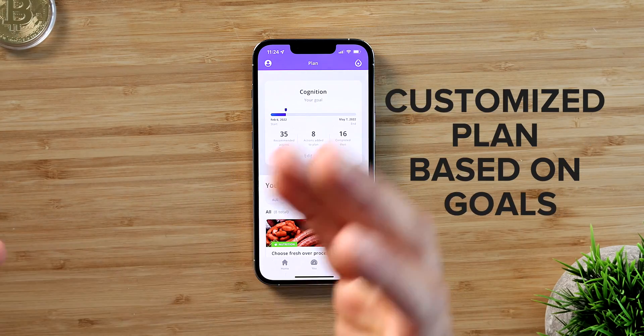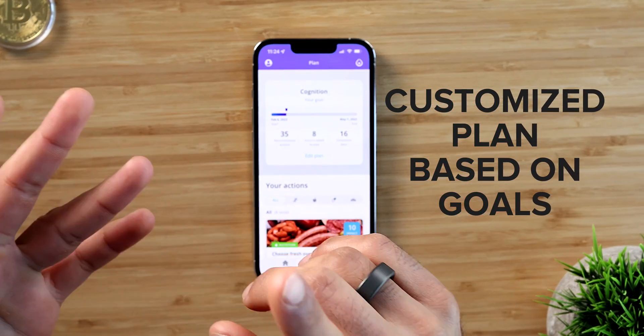Based on these goals and your blood tests, they're going to give you recommendations on what to eat, how to eat, and how to change your lifestyle. It's great — I had a call with a dietician named Michelle, and she walked me through my results and gave me some recommendations on what I need to do.